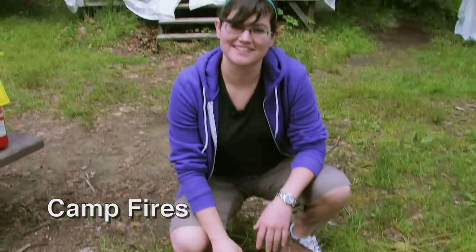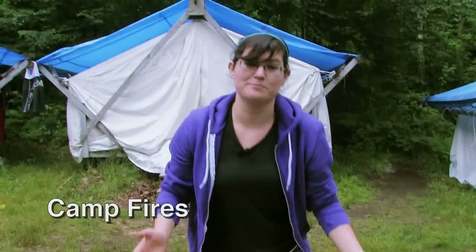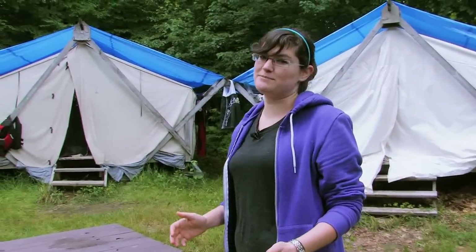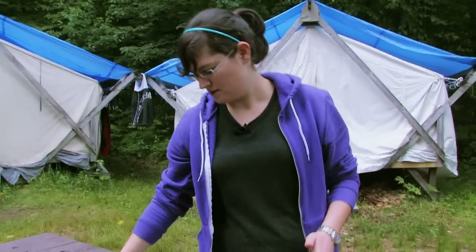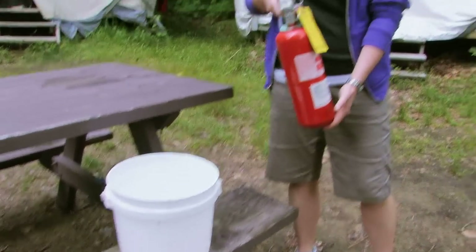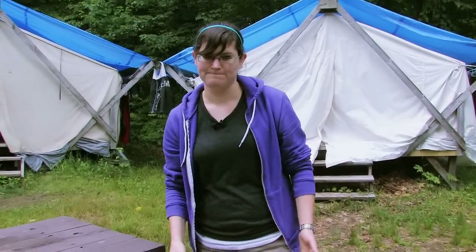Campfires are a great way to end an exciting day at camp. Proper maintenance and preparation will ensure the fun continues. The following are necessary steps to ensure a safe campfire: have a bucket of water ready to extinguish the fire, be sure to have a fire extinguisher readily accessible, and periodically dig out your fire pit.